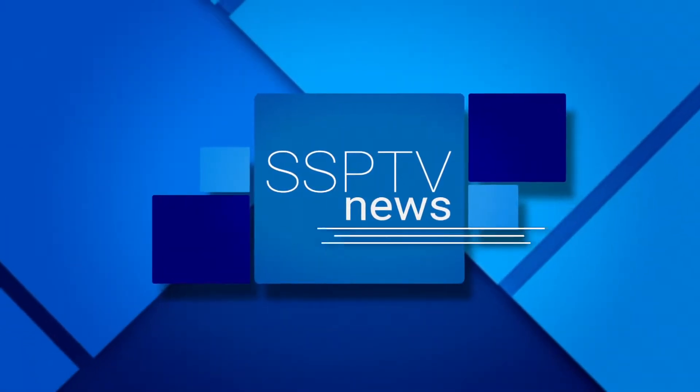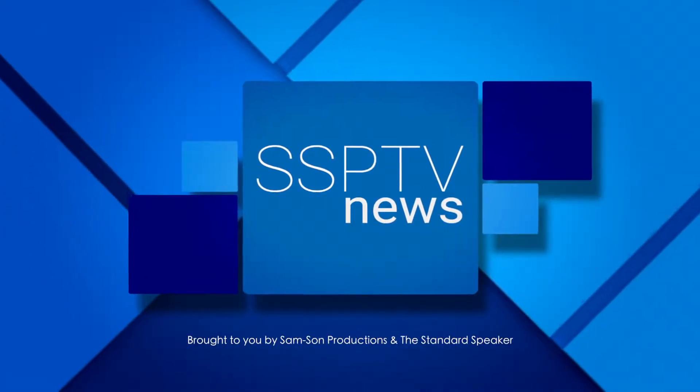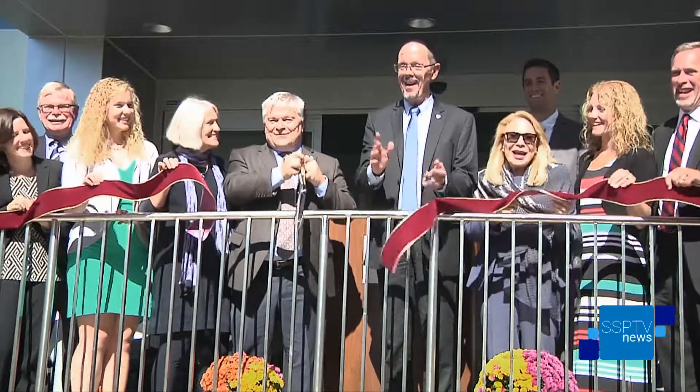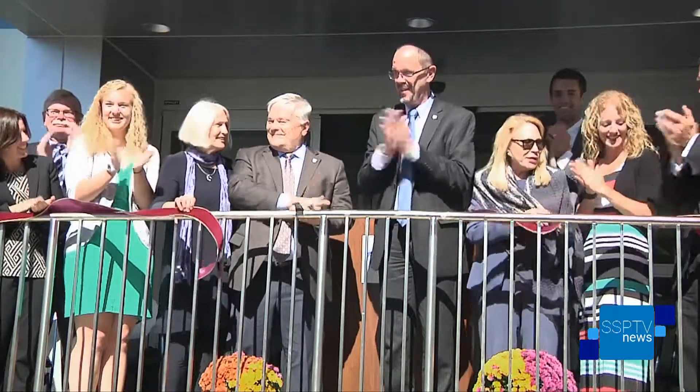This is SSP-TV News, brought to you by Samsung Productions and the Hazleton Standard Speaker. A presidential ribbon cutting at Penn State Hazleton — we'll take a look at a renovated classroom building at High Acres next. Good evening and thank you for joining us at SSP-TV News. I'm Ken Cara. For optimum viewing, check out our HD broadcast on Service Electric Cablevision Channel 513. And don't leave home without the Samsung Productions app.